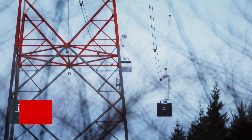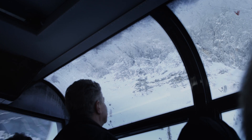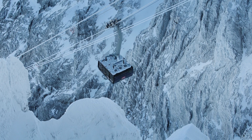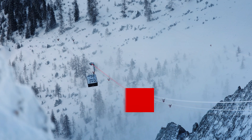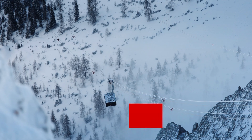Up there you can see the support pylon. The old cable car had two support pylons, but there was no need for that with the new system, so there's only one now. You have an unsupported span of 3,213 meters between the pylon and the mountain station — yet another world record.